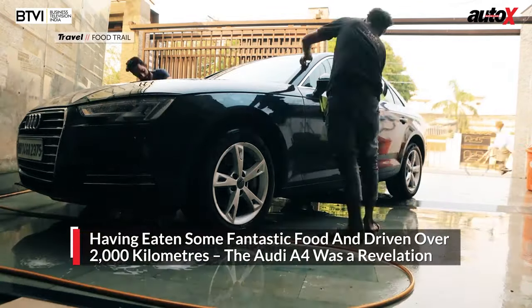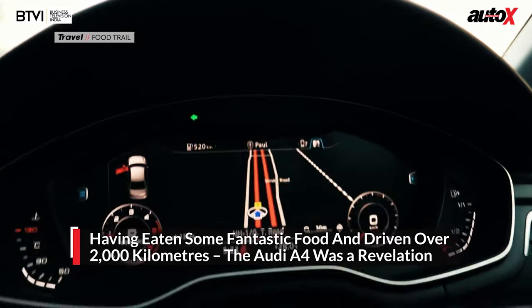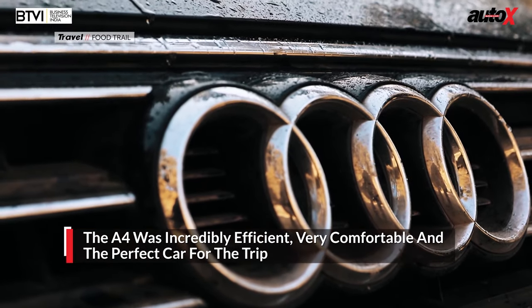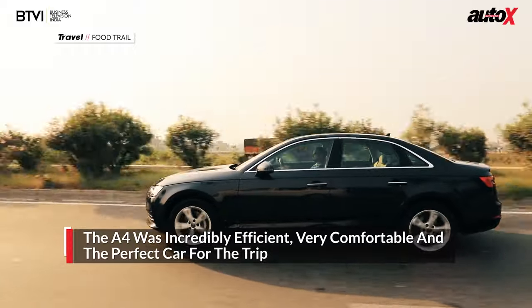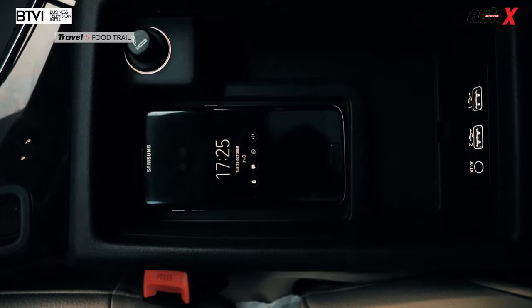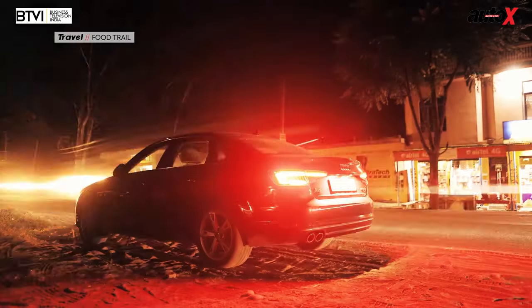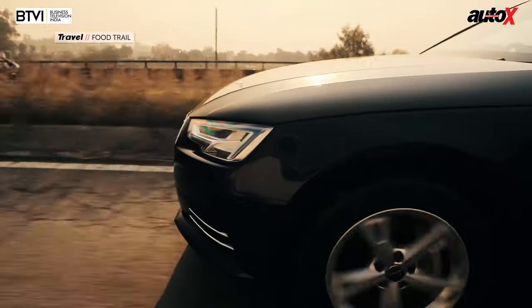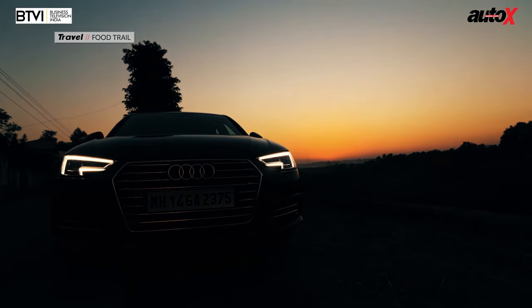Having sampled some fantastic food and driven a few thousand kilometers, I can say the Audi A4 was a revelation on this trip. It was incredibly efficient, very comfortable, and just the perfect car for the journey. With its comfort, reliability, and excellent technology, it truly wrapped up the final criteria of a good road trip: a great car. What next? I think a road trip to sample amazing food in the northeastern part of the country would be fantastic — all I'm wondering is what car I can borrow from Audi India this time.